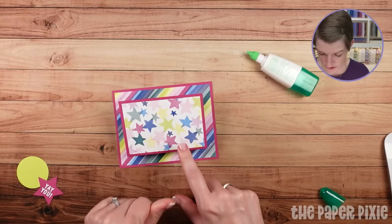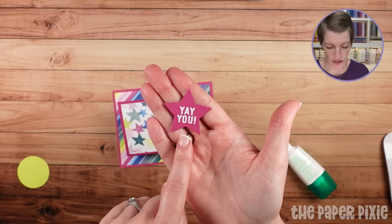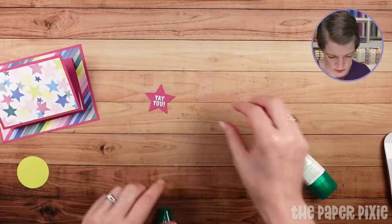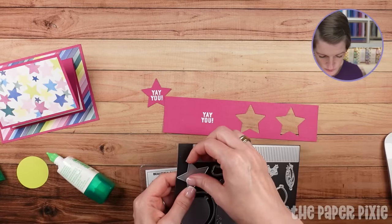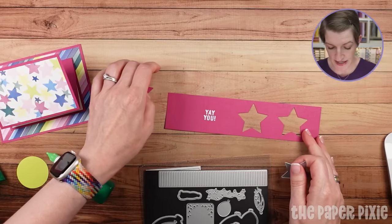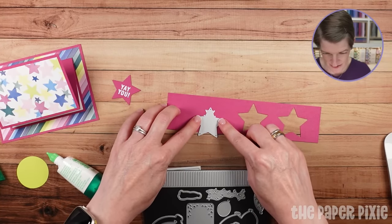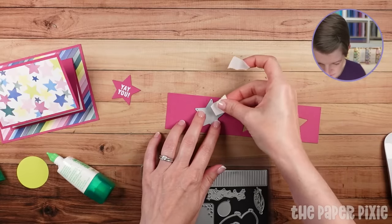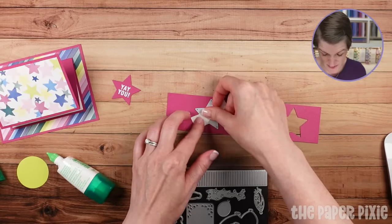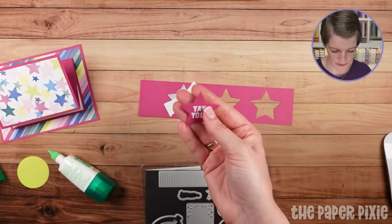Now we're going to embellish the front. I heat embossed on Berry Burst with white embossing powder. For the star die — it's not an open die — I found it easy to lay it over and slide up and down to center it, then used some Post-it tape to hold it in place. For the most part, all the ones I cut out came out well. Otherwise you could use a template on a stamp positioning tool. I did two of these because we'll use the other one on the 3D project.